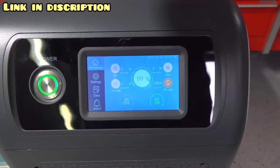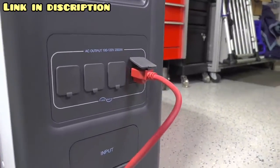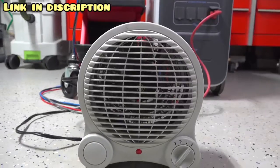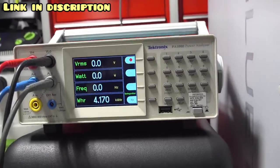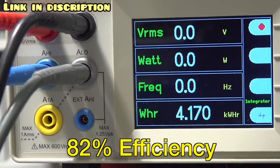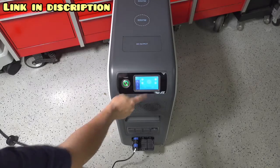A higher efficiency unit is better because you'll be left with more usable power. I put it through a test on the Tektronix — kind of like filling your gas tank and seeing how far you can drive. I put the battery to 100%, ran an electric heater, and measured exactly how much power we could actually get. The final result was 4,170 watt-hours, which works out to about 82% efficiency. That is a little below average, and I was kind of disappointed it wasn't higher.